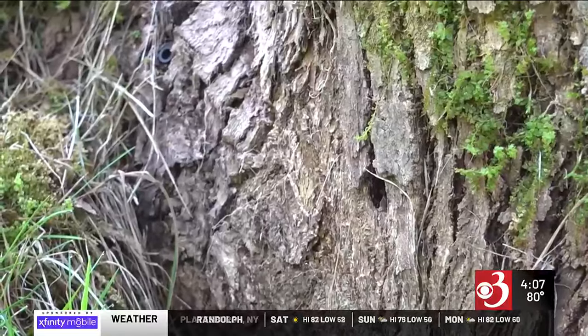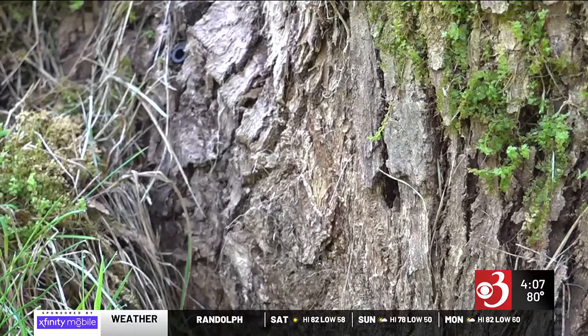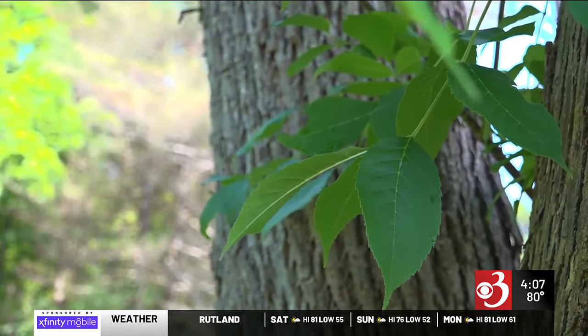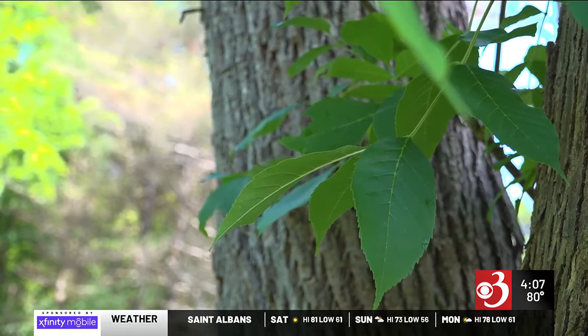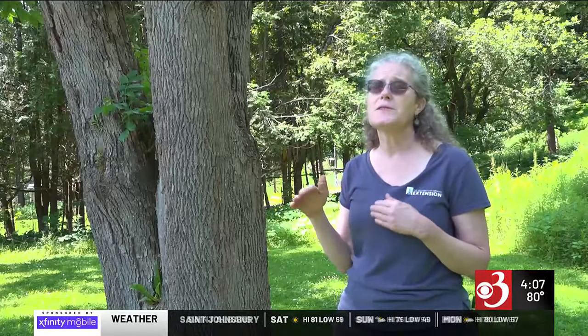Nickerson says the injections many parks and communities use to treat their ash trees can be a great residential resource too. Pricing varies, but Nickerson points out that shelling out for treatment is often a better alternative to tree removal. Doing the injections every few years can be comparable to what it would cost to remove the tree, but then you get to preserve it for the shade it provides, for the property values, for the homeowner to have a lovely big tree.